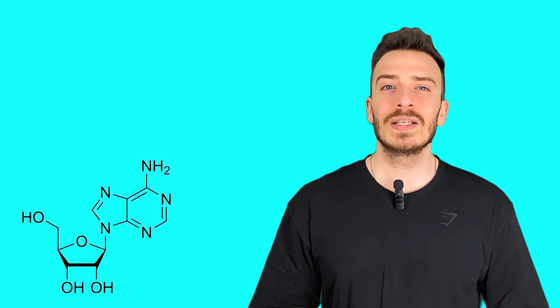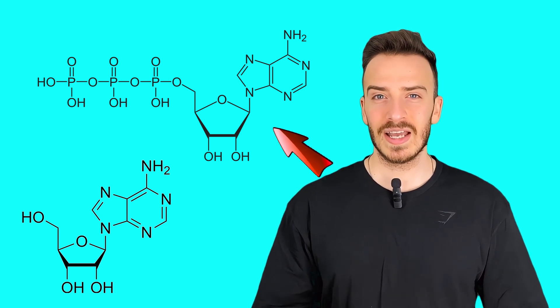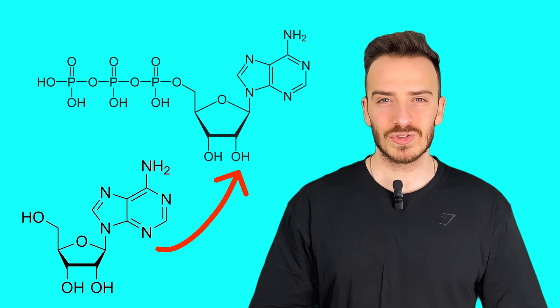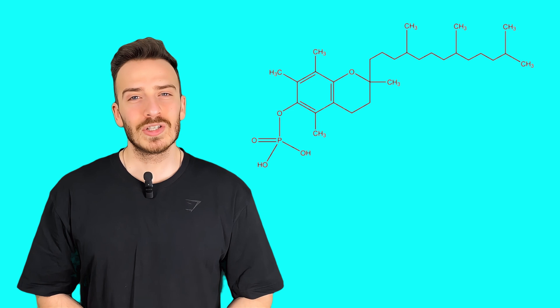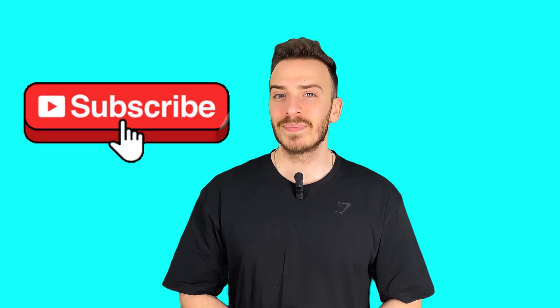Niacinamide helps deliver more oxygen and nutrients to the skin, making it look healthier and more radiant. Another key player is adenosine, which is involved in cellular energy production. ATP is the molecule that powers all biological processes, including skin renewal, collagen synthesis, and repair. By enhancing ATP levels, adenosine helps your skin function at its best, reducing wrinkles and improving elasticity. Then there's sodium tocopheryl phosphate — a stabilized form of vitamin E — that works synergistically with vitamin C to protect against oxidative damage and boost collagen production. If you're enjoying this breakdown and want more science-backed skincare content, make sure to subscribe and hit that like button.